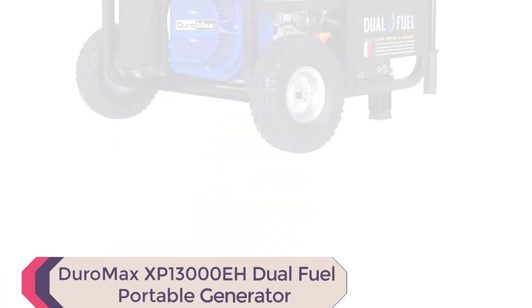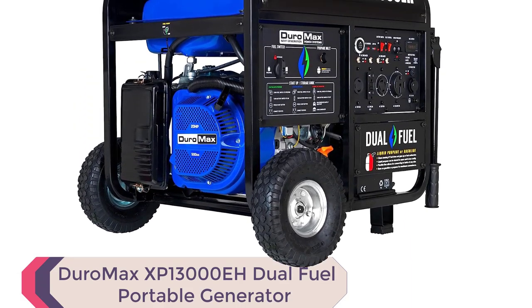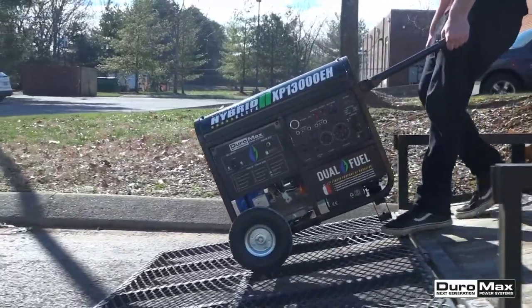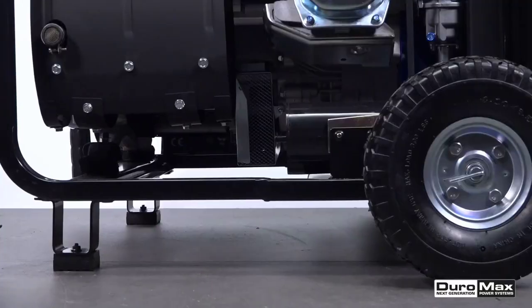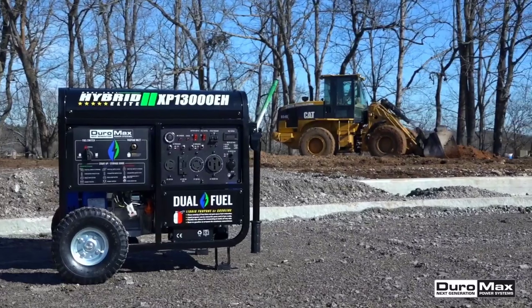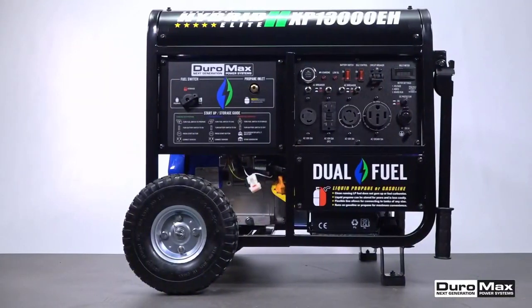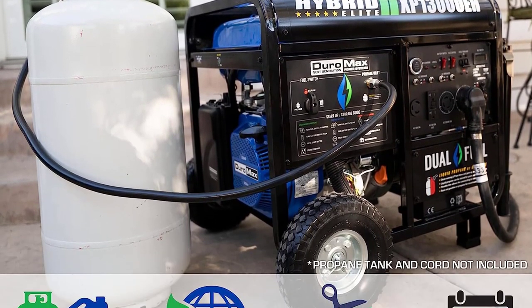Number 4: Duromax XP 13000 EH Dual Fuel Portable Generator. Look no further than the Duromax XP 13000 EH Dual Fuel Portable Generator. With a powerful 500cc OHV engine and the ability to run on either propane or gasoline, this generator is designed to provide peace of mind during power outages. This versatile unit is EPA and CARB approved for use in all 50 states and boasts a peak wattage of 13,000 and running wattage of 10,500.